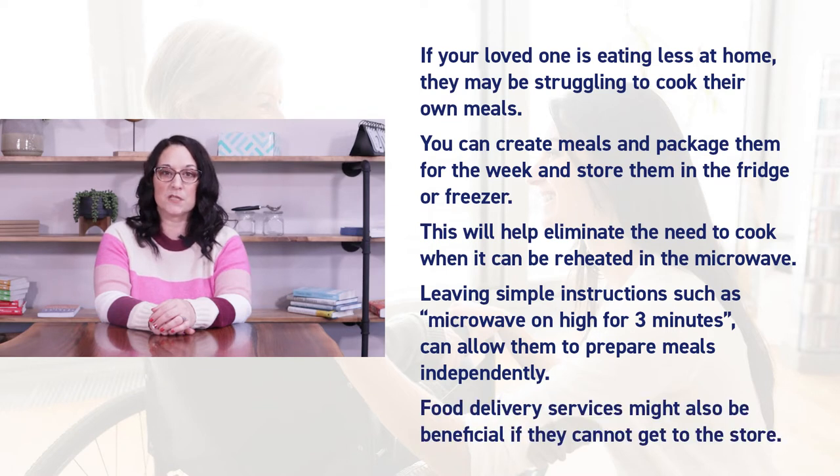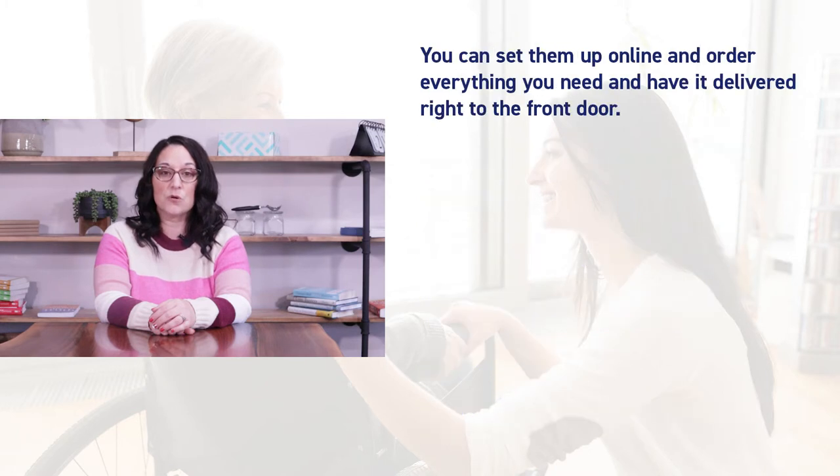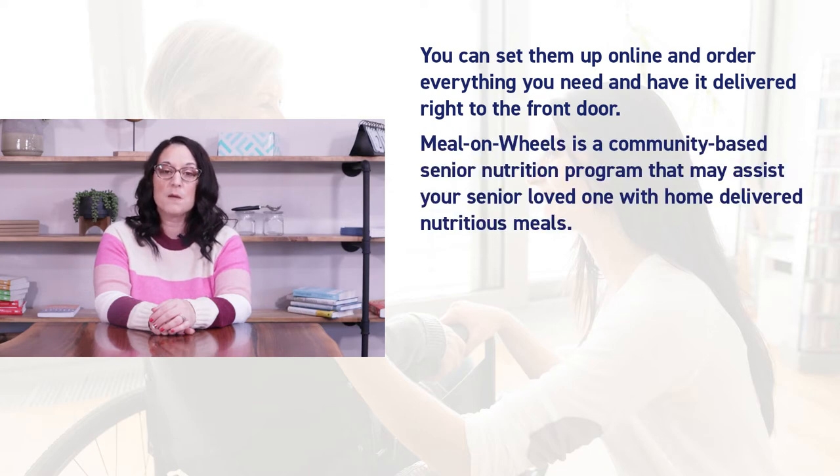Food delivery services might also be beneficial if they cannot get to the store. You can set them up online and order everything you need and have it delivered right to the front door. Meals on Wheels is a community-based senior nutrition program that may assist your senior loved one with home-delivered nutritious meals.